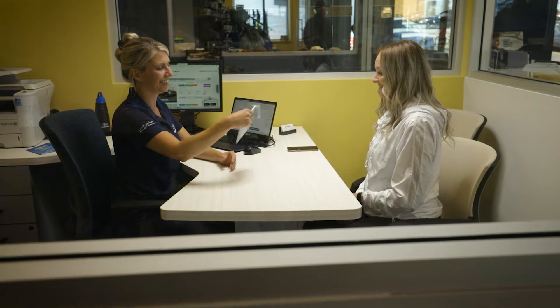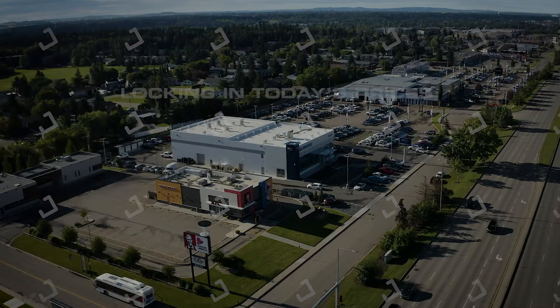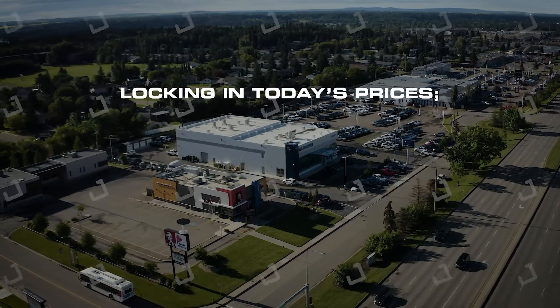One of our sales professionals can show you the complete passport and answer any additional questions you may have. Our dealership operates and prides itself on being the most efficient. When purchasing your prepaid maintenance plan, you are not only buying peace of mind, but locking in today's prices.